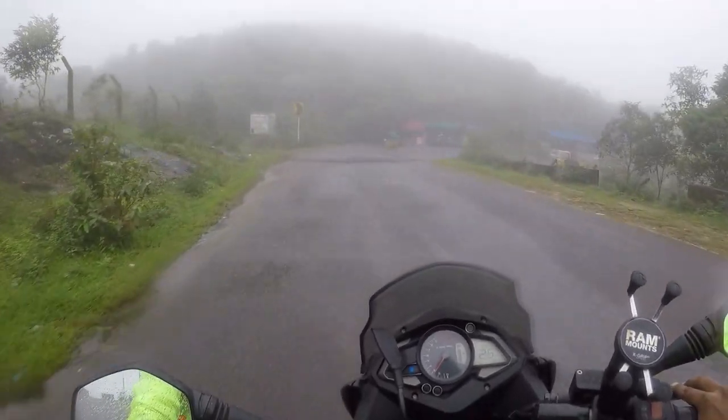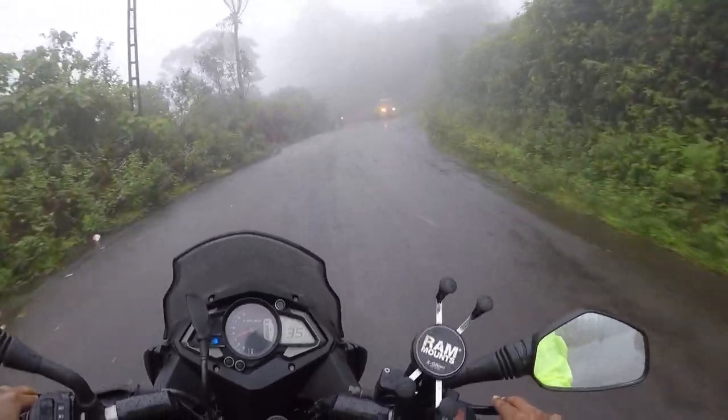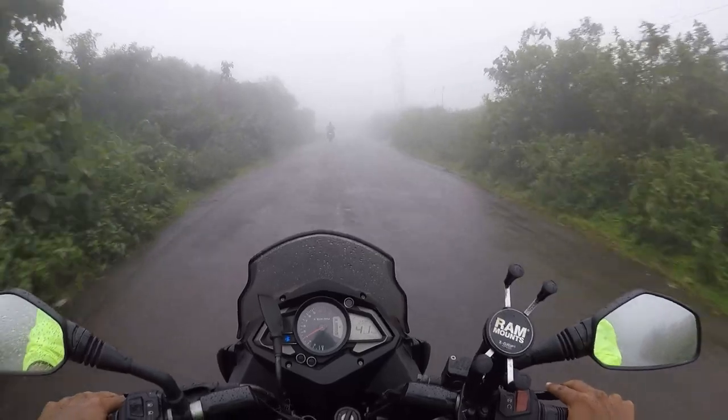After the pine forest, we would go to the Wagamon meadows, but the roads that we took to reach there with all the fog around was simply amazing.